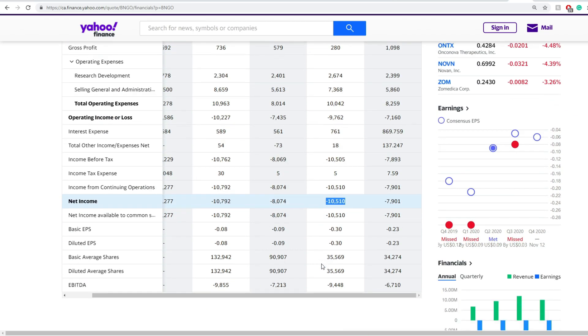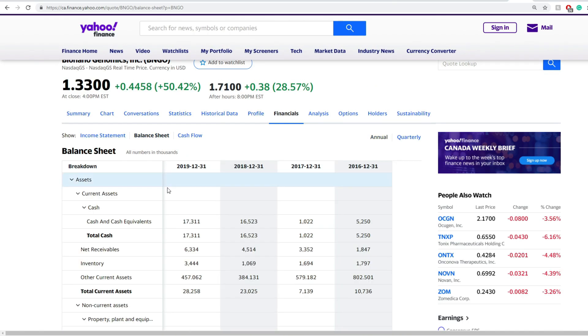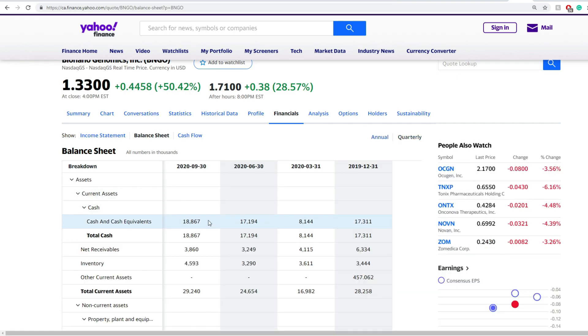Net income has been somewhat stable. As of this quarter, they have around $18.86 million in cash and cash equivalents. That means they have about two quarters before they either fix their revenues or need to pursue financial aid, a public offering, or a private offering.